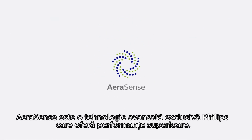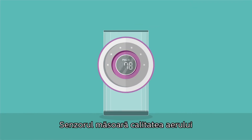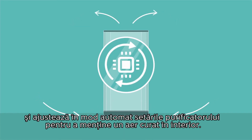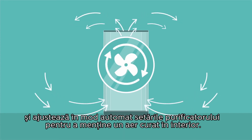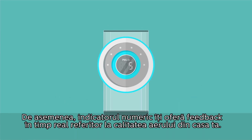Exclusive to Philips, Aerosense is a sensing technology with professional grade performance. The sensor accurately monitors air quality and reacts immediately, adjusting the purifier settings to maintain clean indoor air and provides reassurance through real-time feedback.